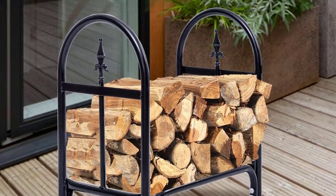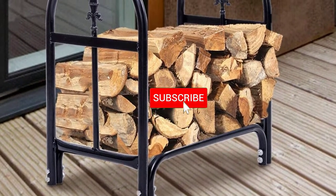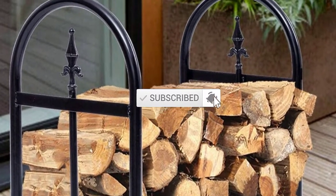If you need more information about these products, please check the link in the description section below. Don't forget to subscribe to this channel to view future videos. Ok, so let's get started with the video.